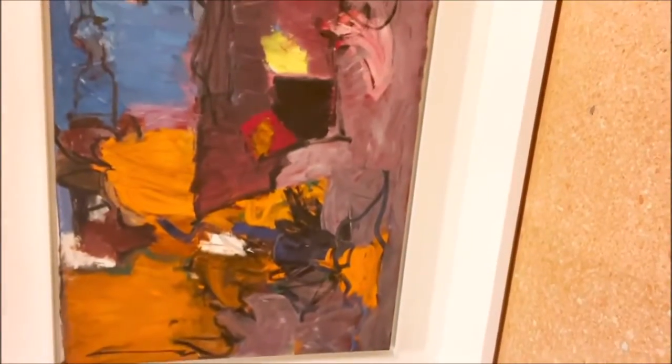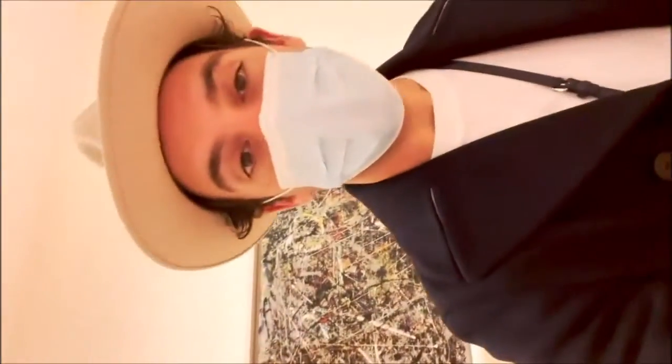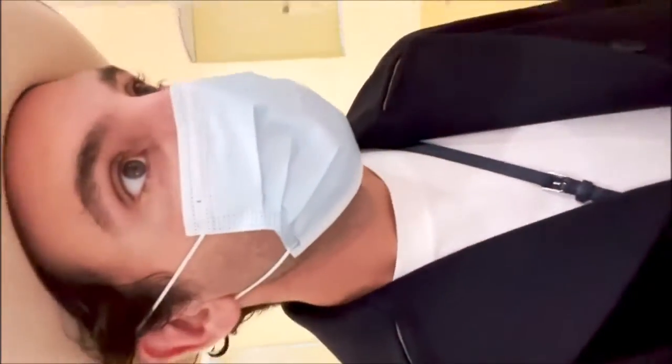And here is another room — oh my goodness, look at that. And Jackson Pollock. I was just told that Peggy Guggenheim was the first person to give Jackson Pollock his own show in New York. So there are some of her pieces — it's endless.